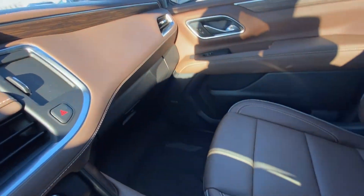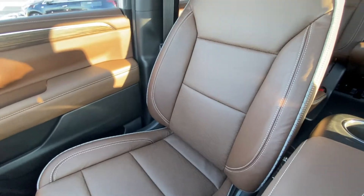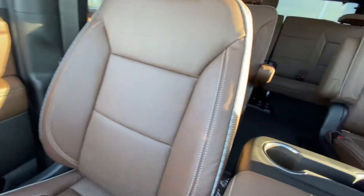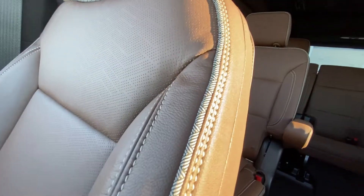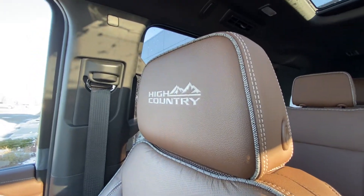Bose audio equipment all the way throughout. Take a look at those beautiful leather seats — perforated for the heated and ventilated function, with High Country piping and stitching with a little design detail. Making our way up to the headrest, it's High Country badged as well.